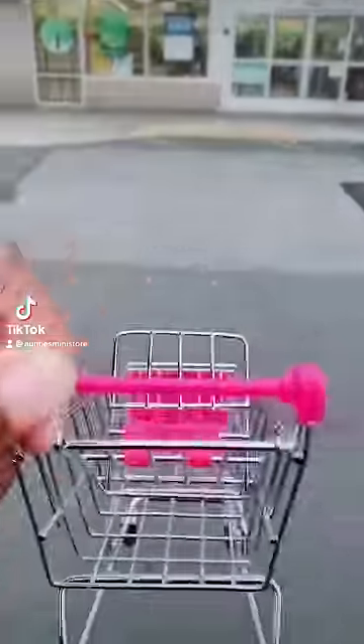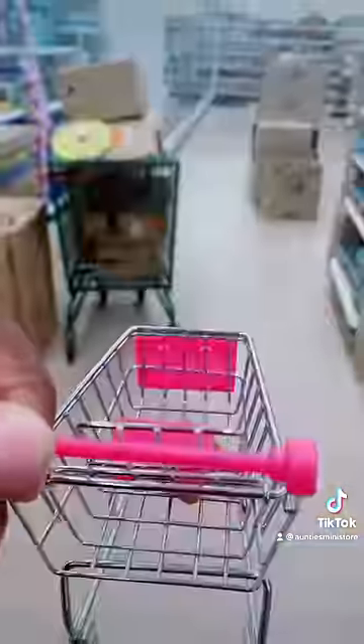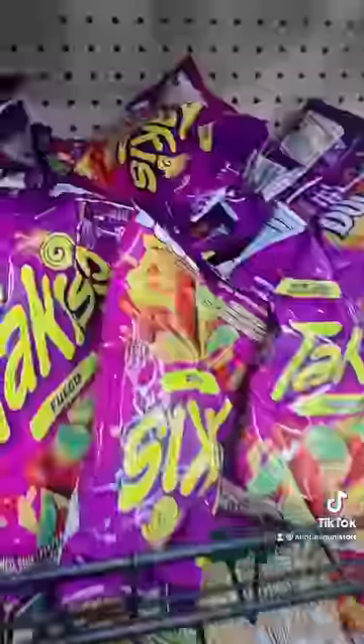Hey guys, let's do some shopping! We're at Dollar Tree. First we're gonna go in the toy section and we found a mini pop it ball, and next we're gonna grab a teddy bear.